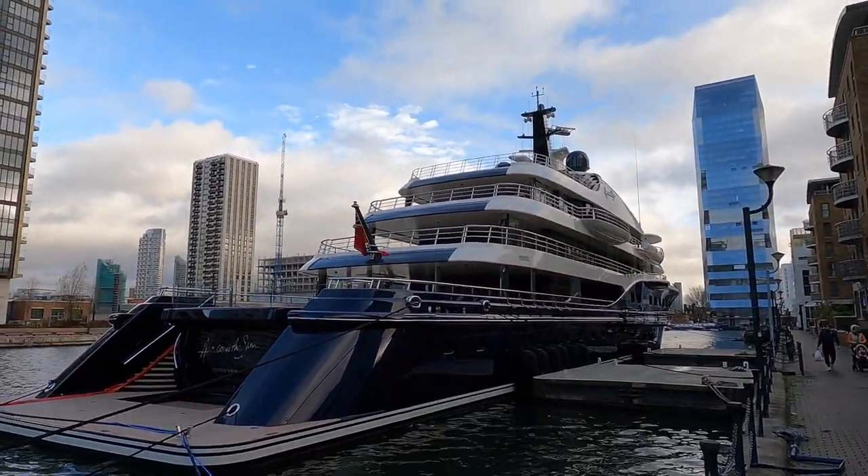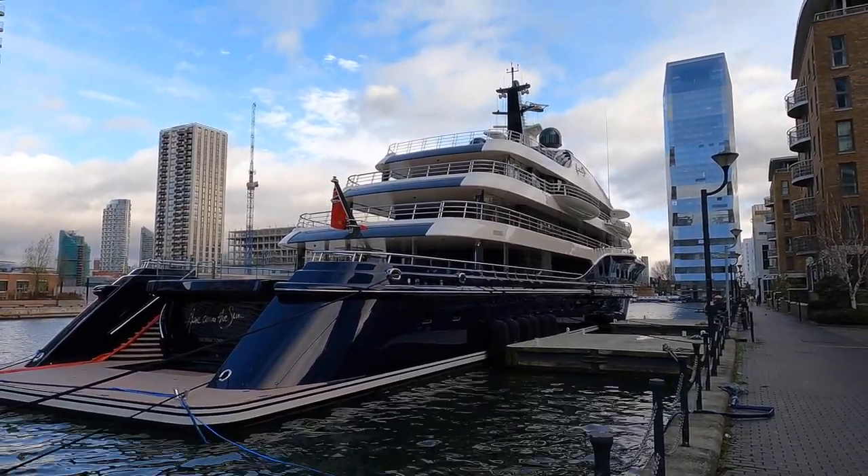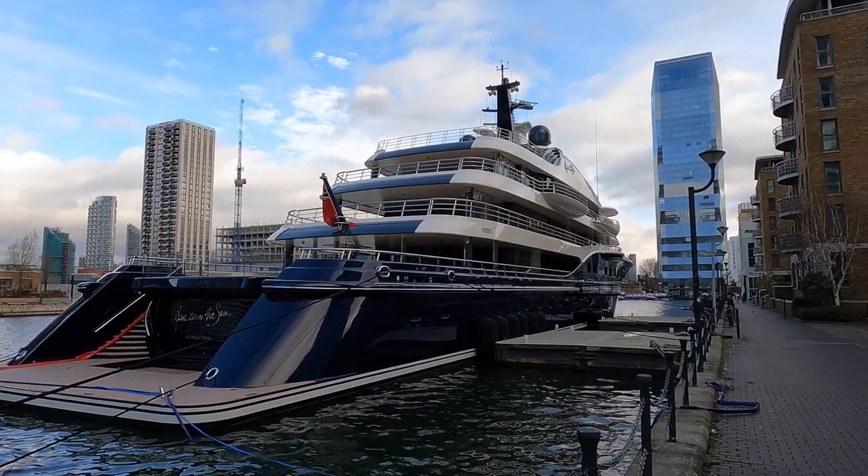Absolutely outstanding. It's not until you stand next to a yacht this sort of size that you get a true impression of just how voluminous they are as well.